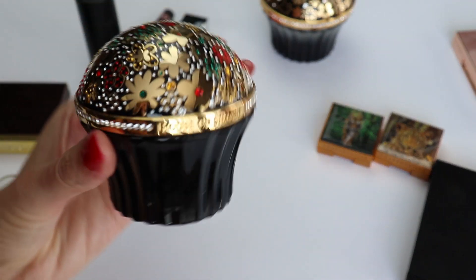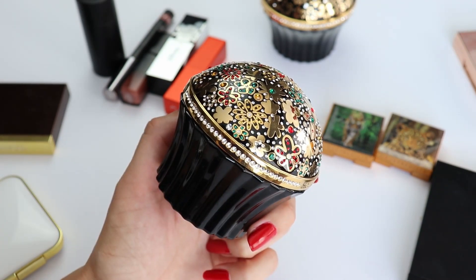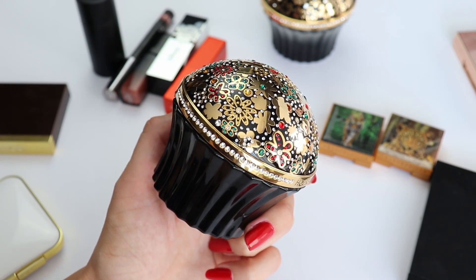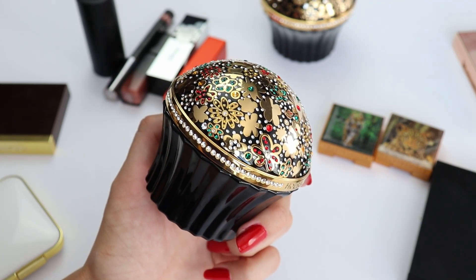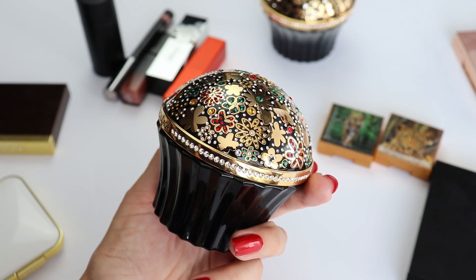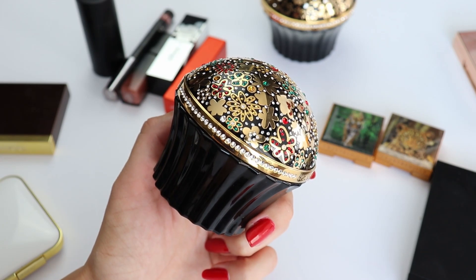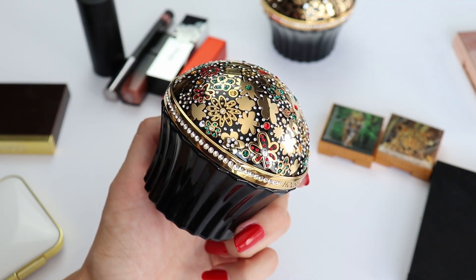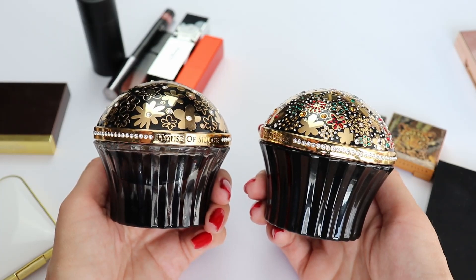I also have another recommendation from House of Siash that I recently tried — this is Whispers of Truth Noir. A lot of you have been teasing me with this fragrance because you know how much I love House of Siash and I hadn't tried it yet. I absolutely love it because I love the original Whispers of Truth, but this one is more seductive — it has a leather note. It definitely has the DNA of Whispers of Truth, so if you love that one you definitely have to try this one because it is just a little bit more seductive. These two are my favorites from the Whispers in the Garden Noir collection.